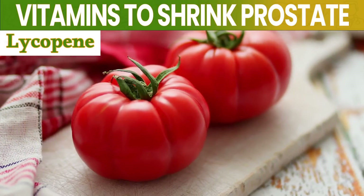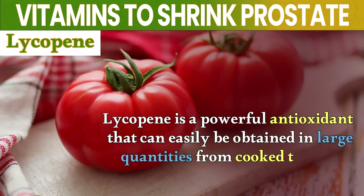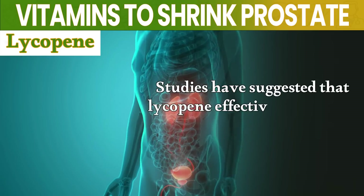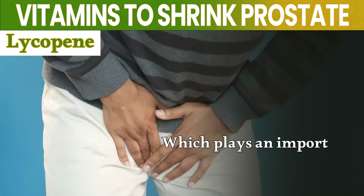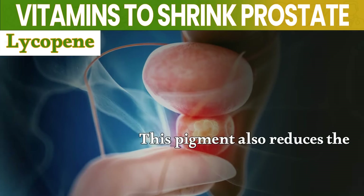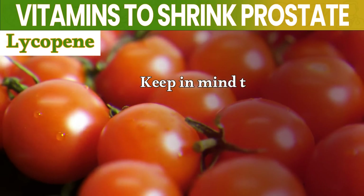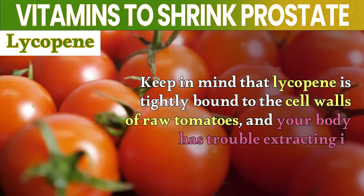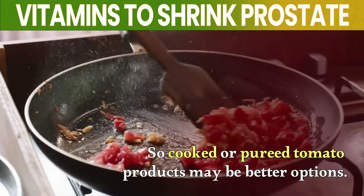Number 3: Lycopene. Lycopene is a powerful antioxidant that can easily be obtained in large quantities from cooked tomatoes. Studies have suggested that lycopene effectively inhibits the growth of normal prostate epithelial cells, which plays an important role in shrinking an enlarged prostate. This pigment also reduces the risk of prostate cancer due to its strong antioxidant properties. Keep in mind that lycopene is tightly bound to the cell walls of raw tomatoes and your body has trouble extracting it, so cooked or pureed tomato products may be better options.